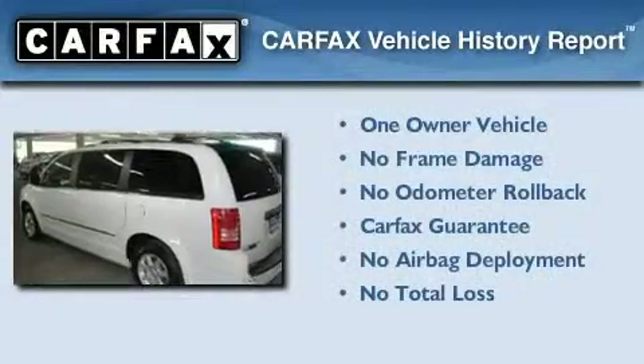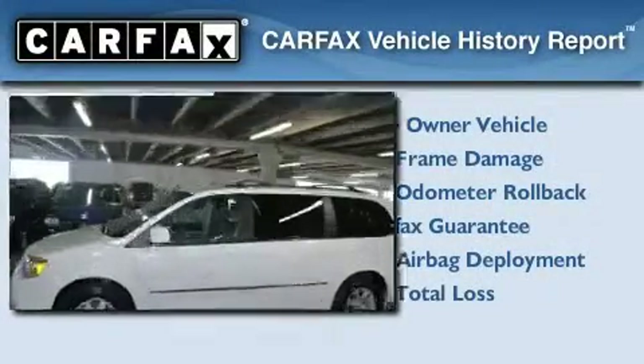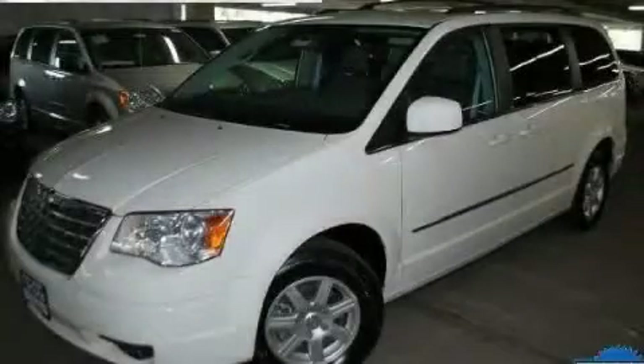This Chrysler has had only one owner and it qualifies for the Carfax buyback guarantee. Contact us today and schedule your opportunity to see this automobile in person.